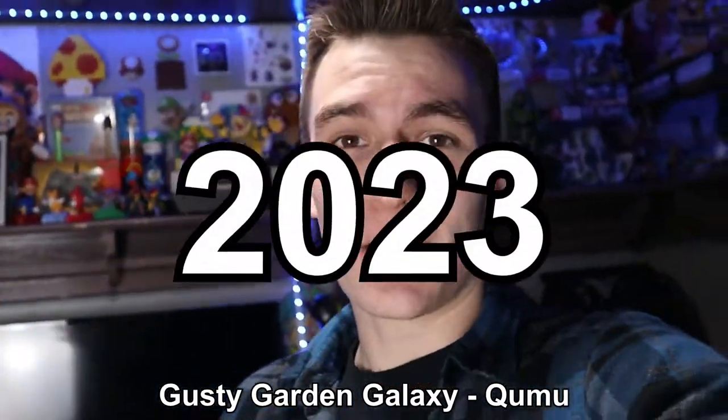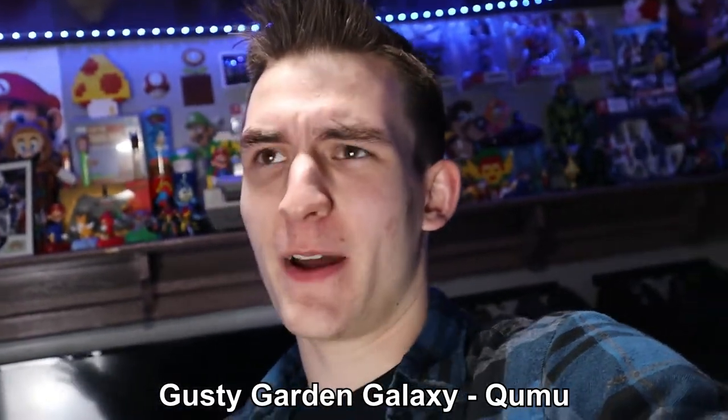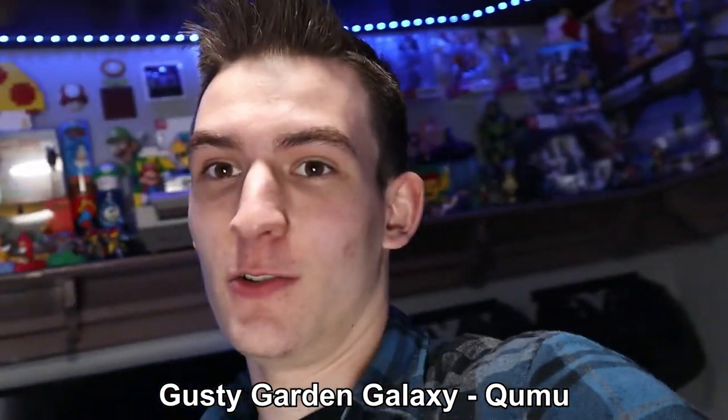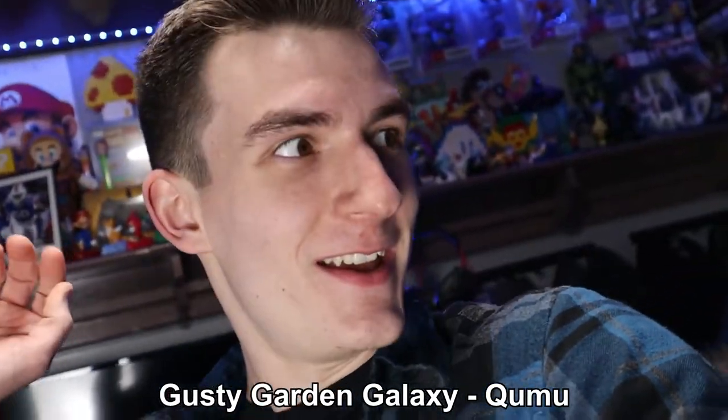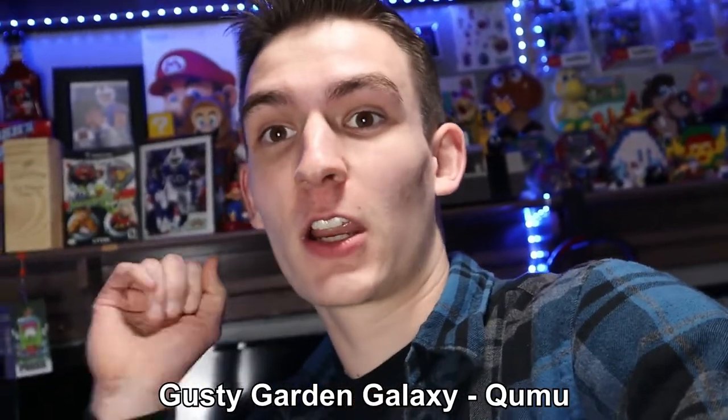What is going on everybody, it is 2023 and we're well overdue to show you my game room. It's been about a year and a half now and I cannot wait to show you what it's evolved into. It has changed a lot since June 2021 when the last one was uploaded, so without any further ado, let's freaking go.